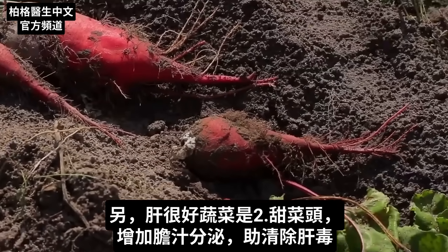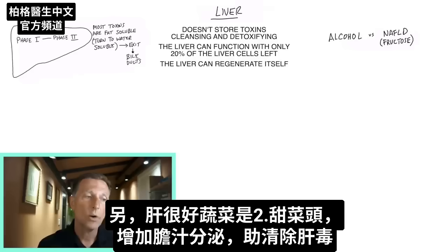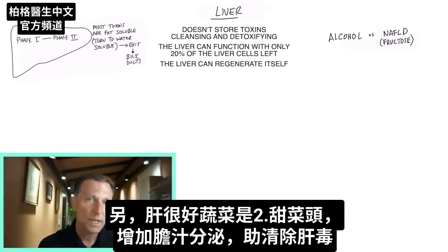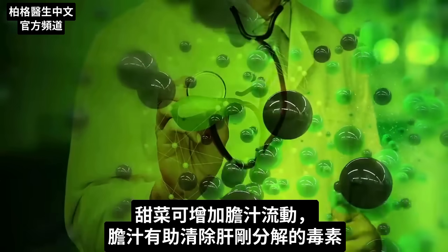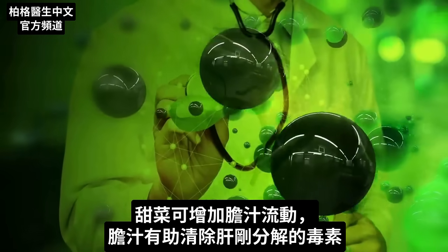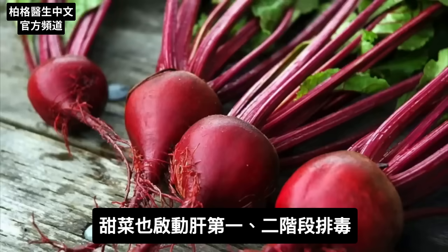Another vegetable that's really good for the liver is beets. Beets help increase bile production, which can help get rid of toxins from the liver that have just been broken down. Beets can help increase the flow of bile so that bile can actually help eliminate all the toxins your liver just broke down. Beets also trigger phase one and phase two detoxification.